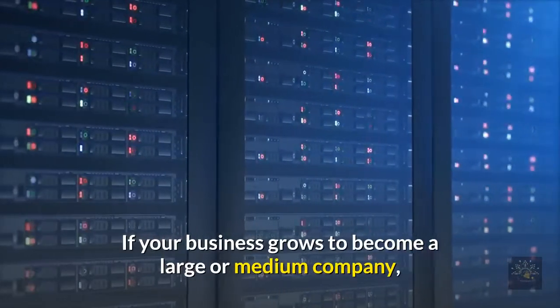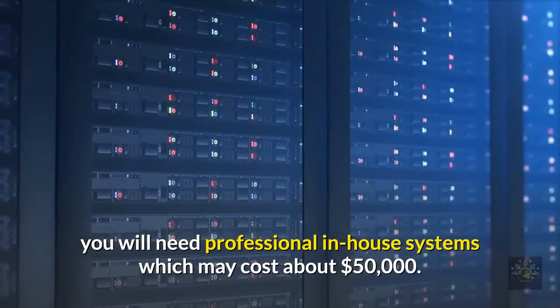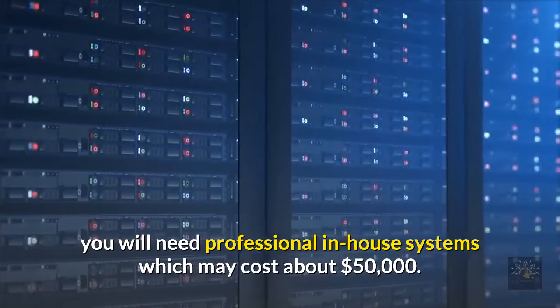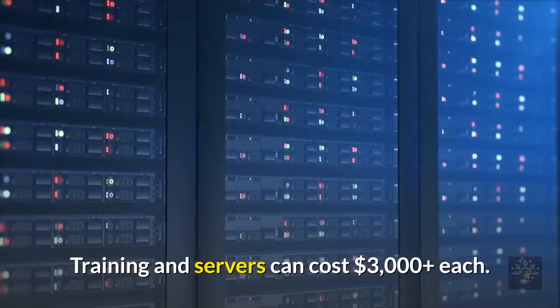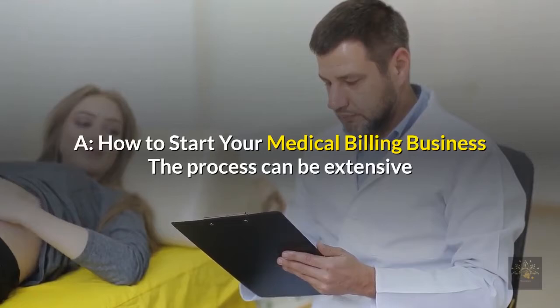If your business grows to become a large or medium company, you will need professional in-house systems, which may cost about $50,000. Training and servers can cost $3,000 or more each.